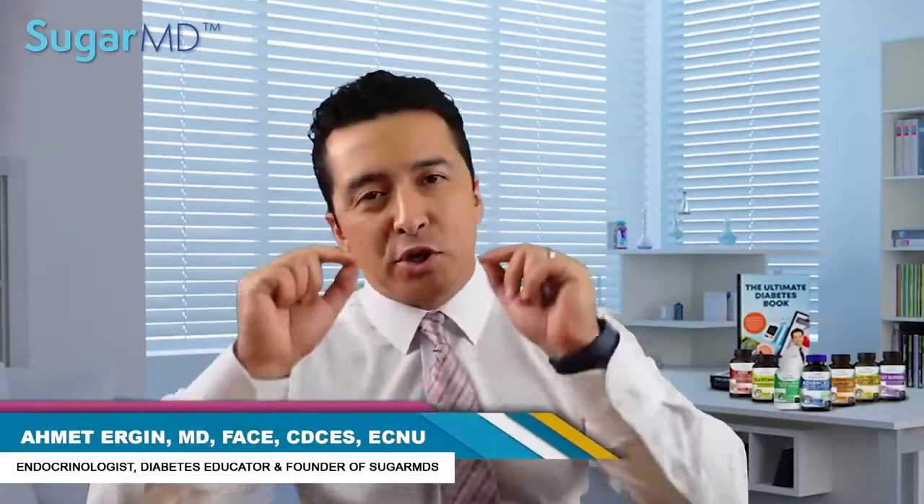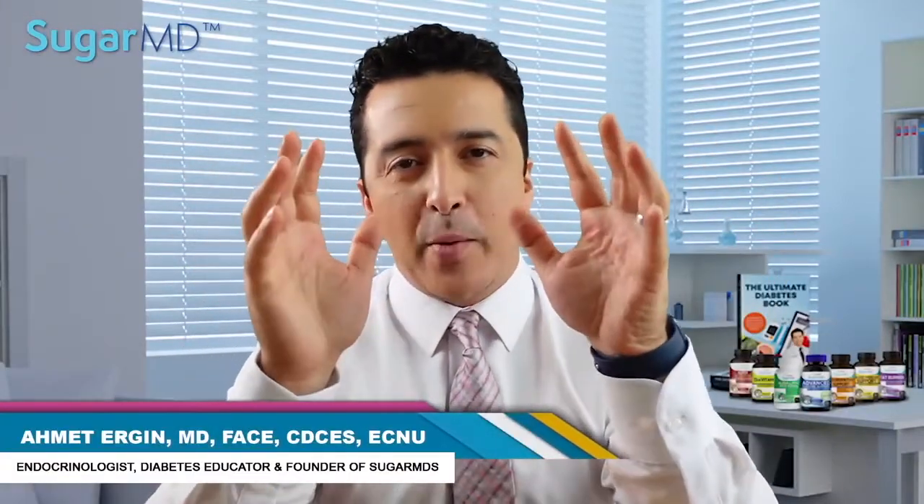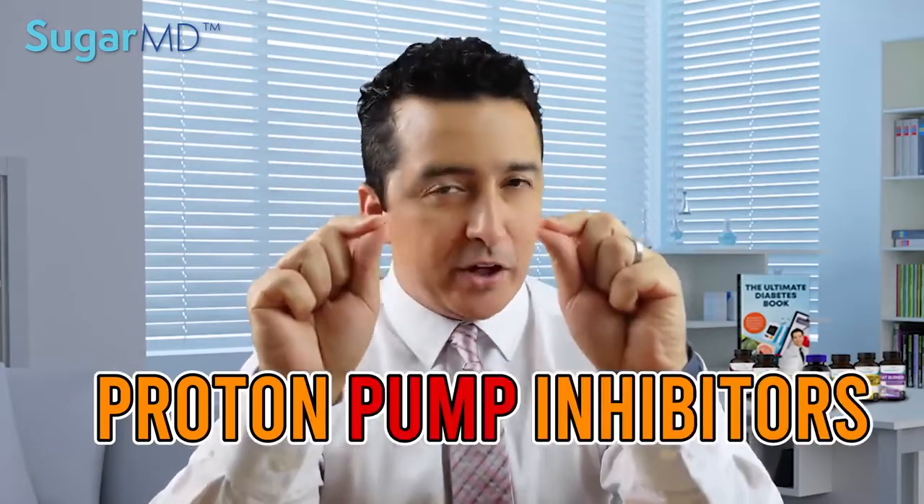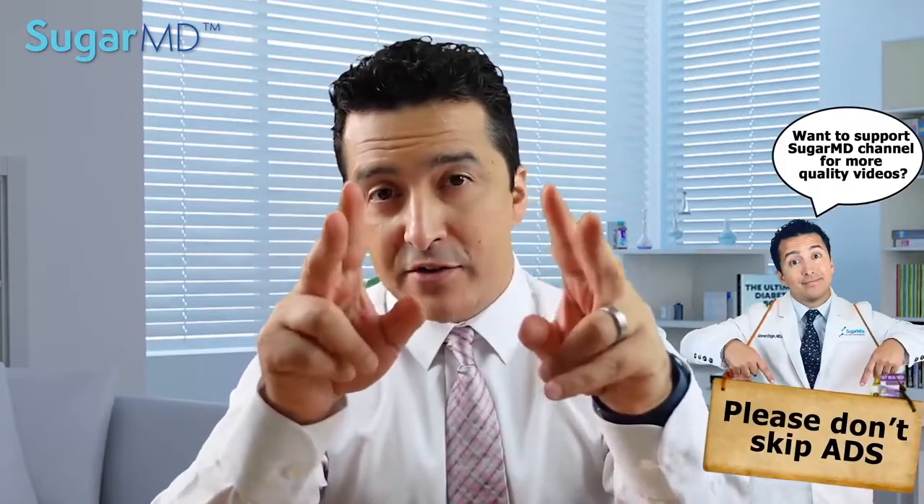Hello everyone. Today I'm going to talk to you about an interesting topic: proton pump inhibitors. Do they help with blood sugar control? There are some interesting findings that I'm going to talk to you about, so stay tuned and watch the entire video — there is important information throughout. Let's get started.